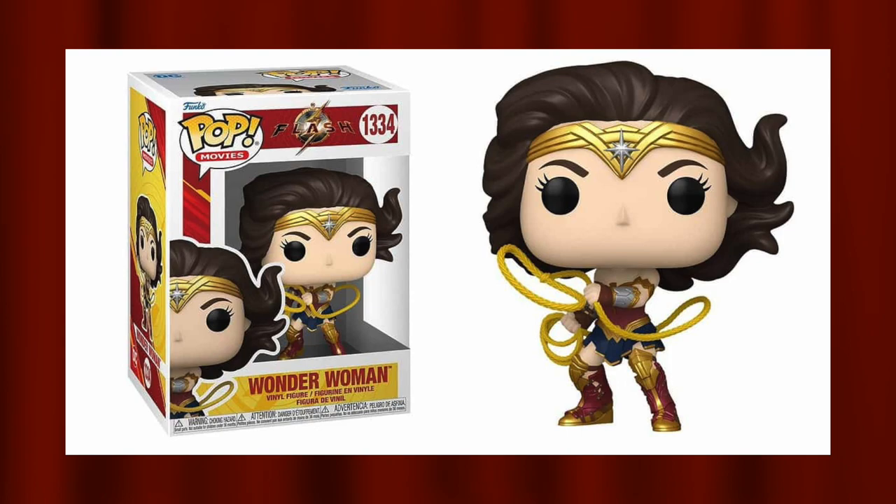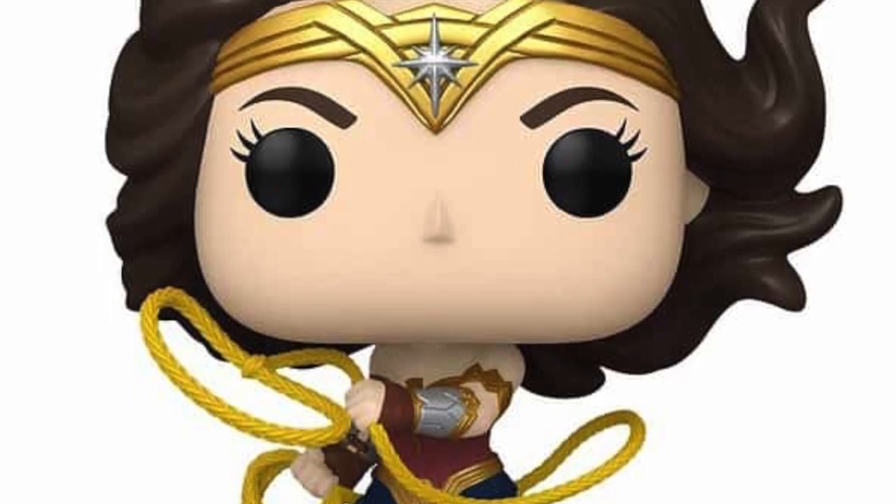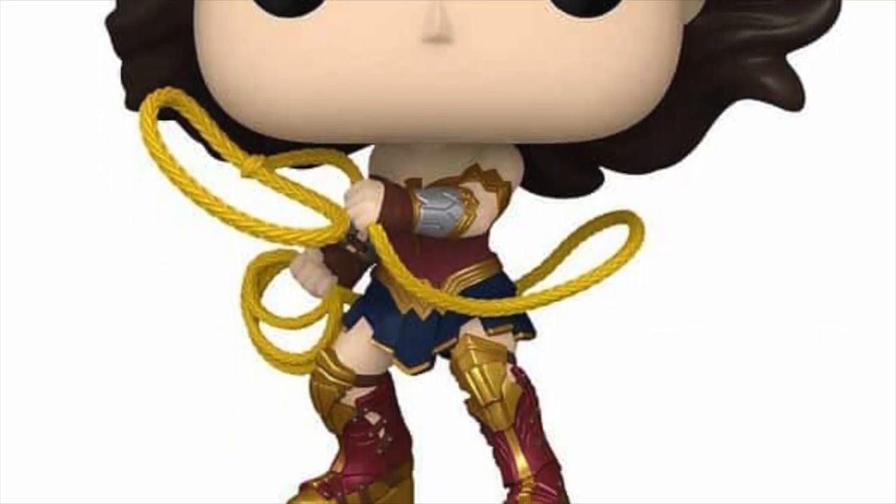Coming in at number 5 is the common Wonder Woman for this set. I'm a pretty big fan of Wonder Woman in the DC movies — the 2017 movie is actually my favorite DCEU movie, so that plays into this placement. There's a lot of detail: the hair is flowing in the wind, she has her headband, and her lasso is rolled up in her hand while also appearing mid-use. It's in a cool stance, not just arms to the side, which is why it earned number 5.